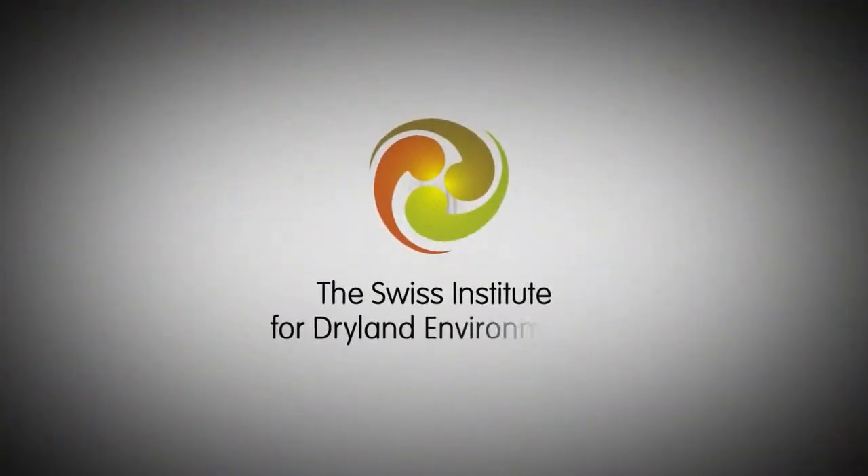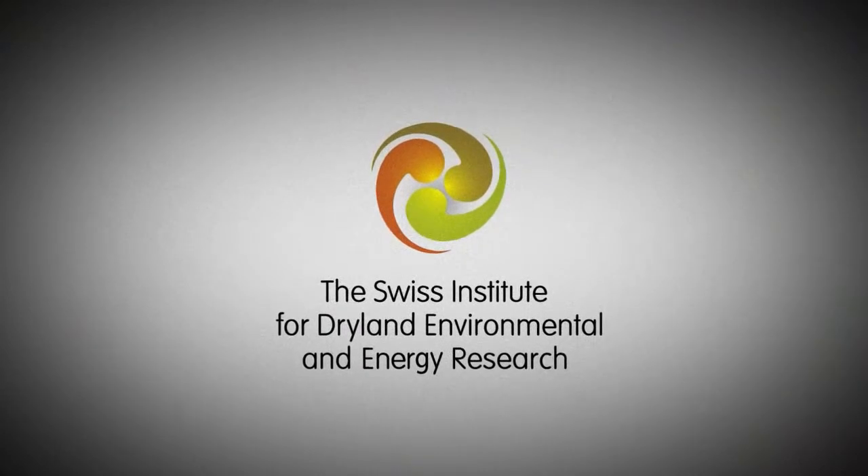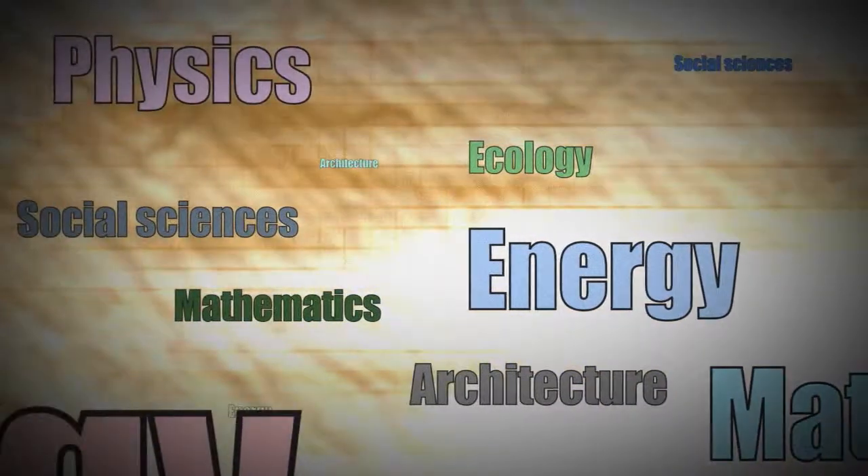The Swiss Institute for Dry Land and Environmental and Energy Research integrates different disciplines affecting one another.